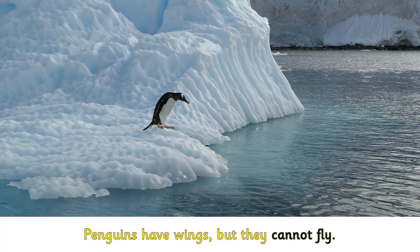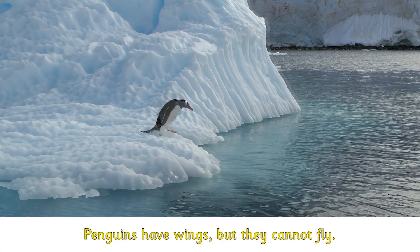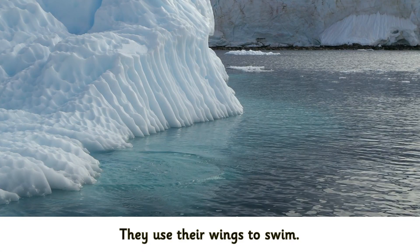Penguins have wings but they cannot fly. They use their wings to swim.